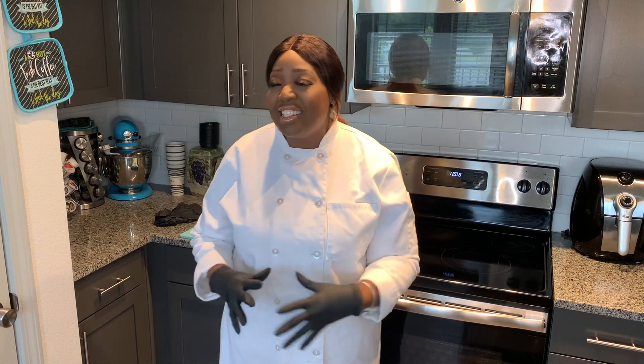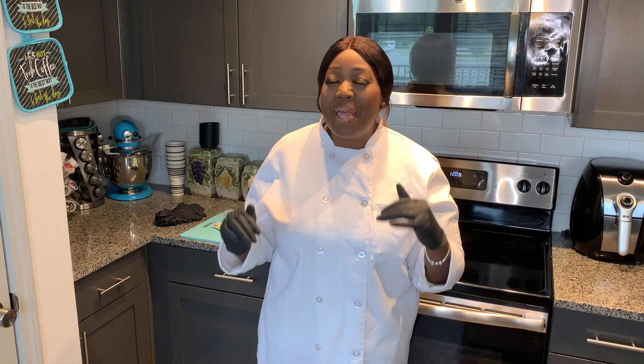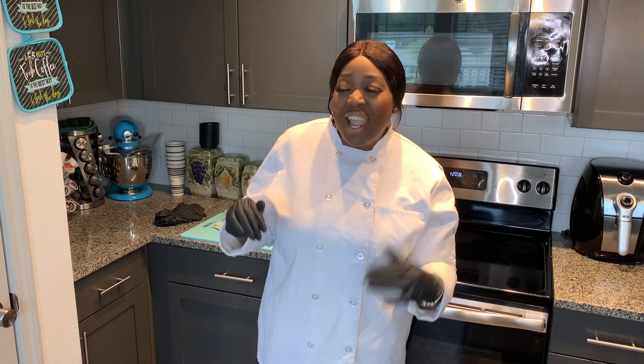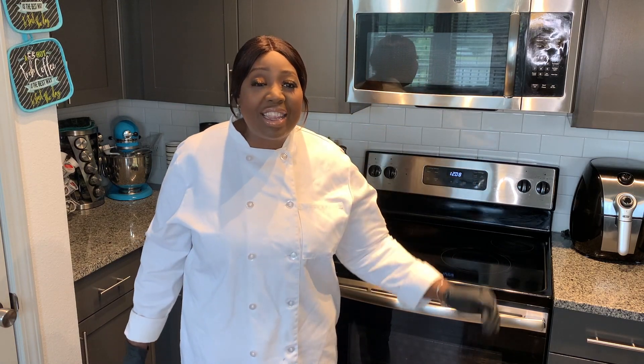If anybody knows about Jamaican food, they know about Reggae Sunsplash. Reggae Sunsplash back in the day was one of the best reggae concerts ever — we used to get on a plane just to go. And it's nothing like going to a reggae concert and having authentic jerk chicken. The jerk chicken was amazing. And guess what, guys? I got the recipe to some jamming jerk chicken.